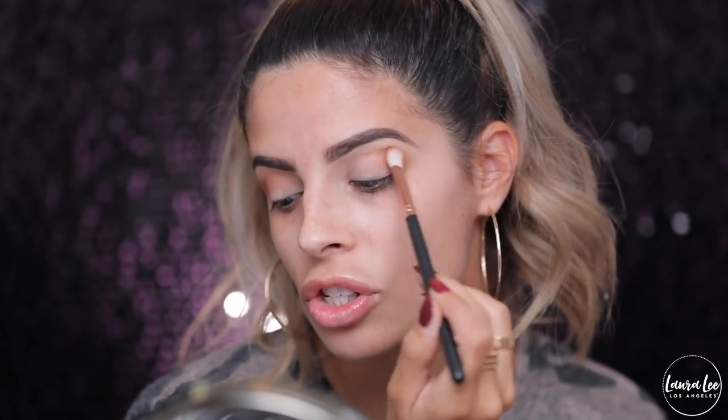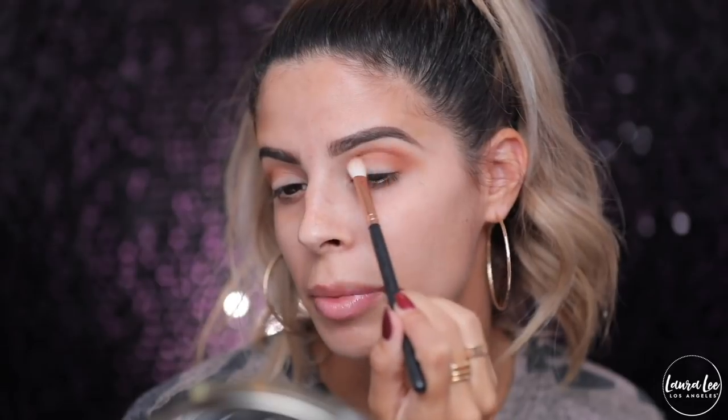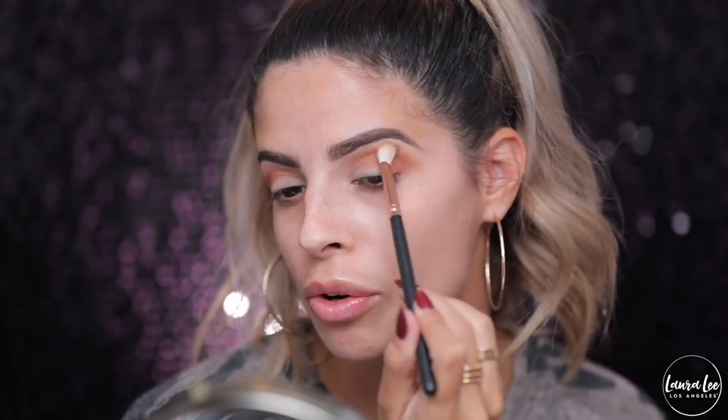I'm gonna do the exact same thing over on the other eye, just buffing out this transition shade and taking it up a little bit high. A lot of people asked me why I named the palette Cats Pajamas — it's kind of a southern thing. It means something of excellence — if something's great it's the cat's pajamas. People say it just like the bee's knees — it's a kind of a southern saying for something that's great or excellent. And that's what this palette is, or else it wouldn't be for sale right now.